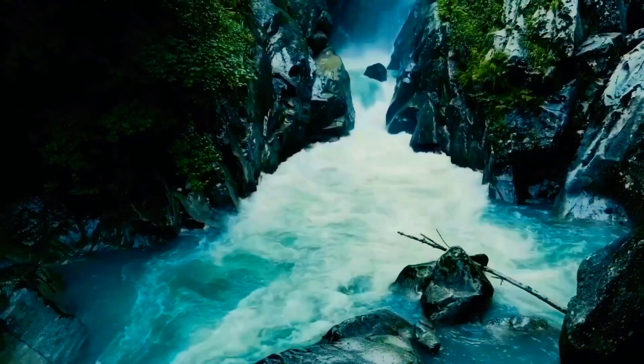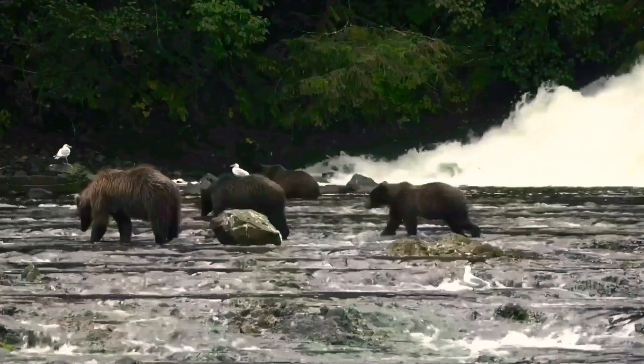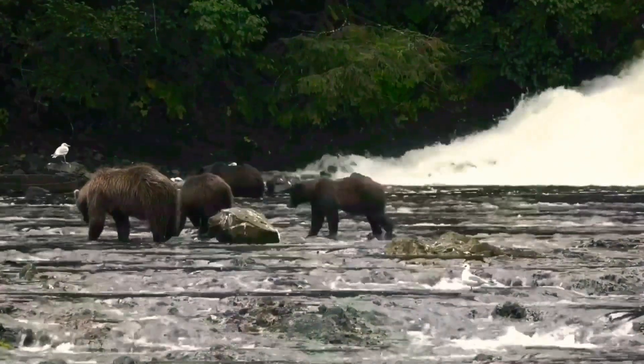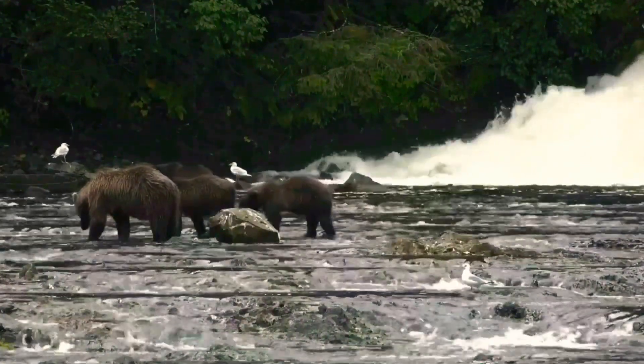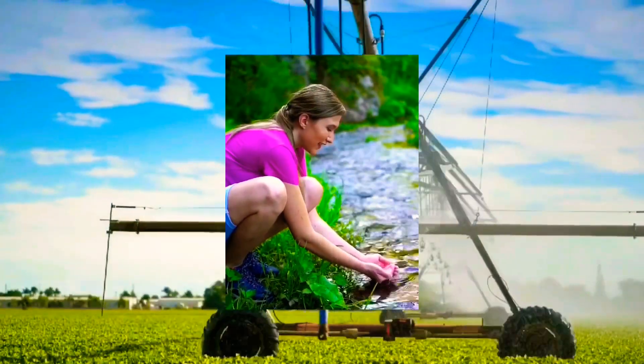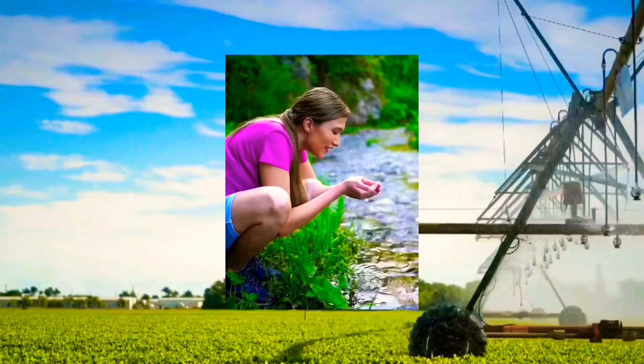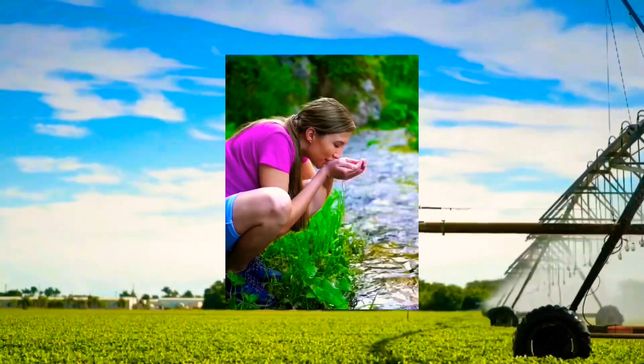Rivers are an essential resource for our planet, providing a range of benefits that are essential for human life and economic activity. Firstly, rivers are a primary source of fresh water for drinking and irrigation purposes. Many communities depend on rivers as their primary source of drinking water, while farmers use river water to irrigate their crops.